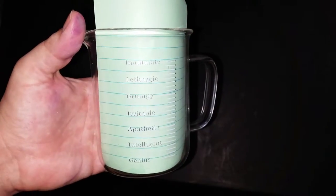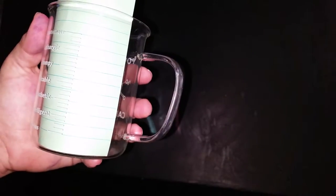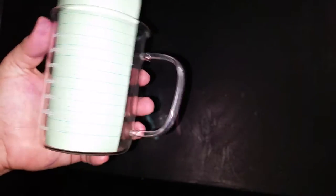It has the chemical breakdown of caffeine. And it has, if it's full, you're inanimate, lethargic, grumpy, irritable, apathetic, intelligent, and genius.